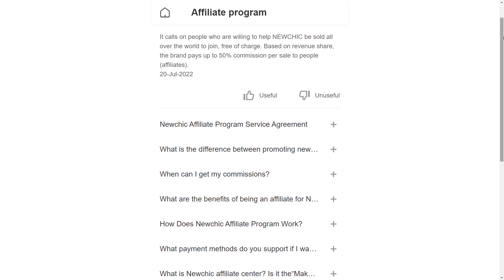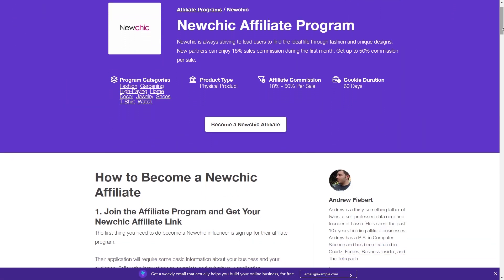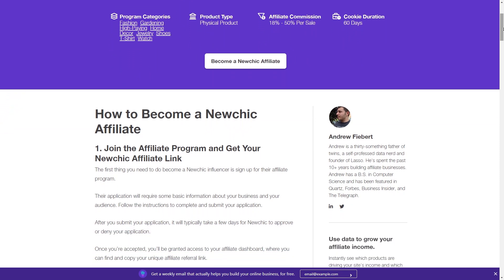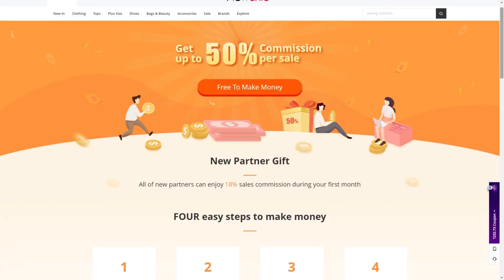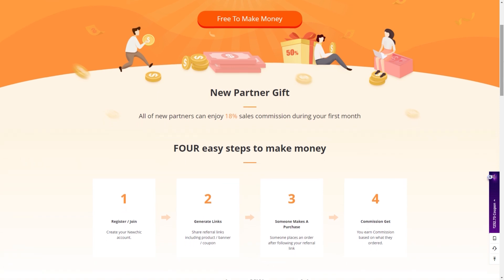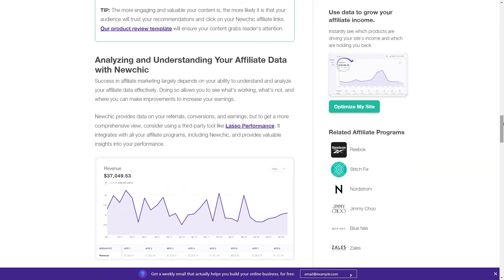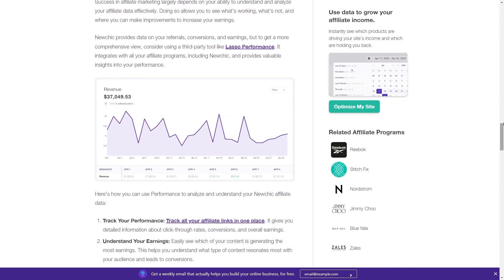According to the details listed on NewChick's affiliate FAQ page, the baseline commission rate starts at 18% for all partners. However, your commission percentage can increase up to a maximum of 50% depending on your monthly sales volumes and conversion rates. Higher-tier affiliates who consistently drive steady streams of targeted traffic and sales can expect to earn up to 50% for each transaction.